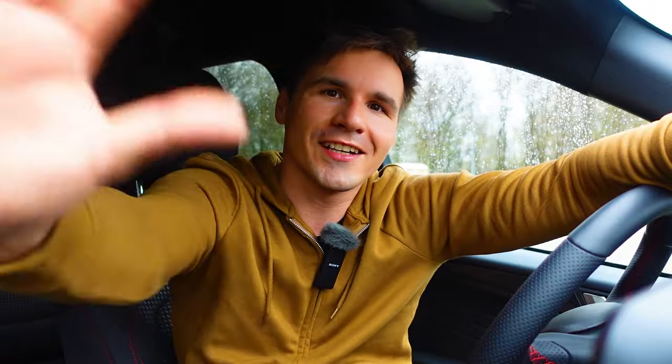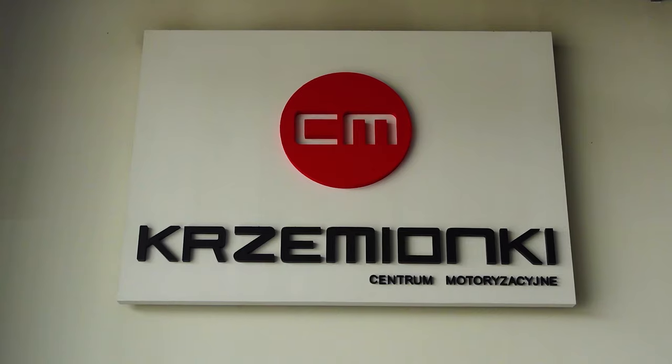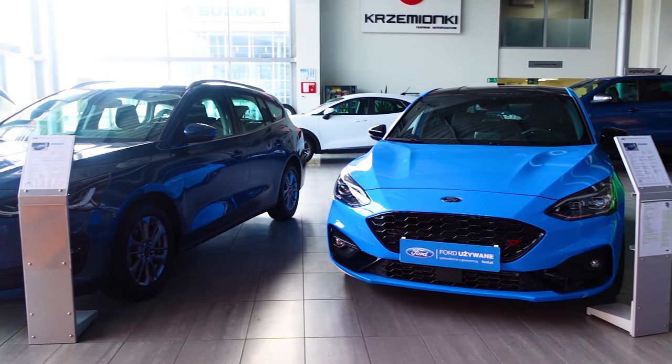Jest to kolejny test auta, który nagrywam w pełnym deszczu, ale się nie poddaję. Zapraszam do subskrybowania i oglądania następnych filmików – będą auta sportowe, szybkie, a także mam w planach przetestowanie fajnego auta offroadowego. Widzimy się w następnych filmikach, trzymajcie się. Chciałbym serdecznie podziękować Fordowi Eurocars Kraków z Centrum Krzemionki za pożyczenie samochodu oraz Michałowi za zmontowanie tego filmiku.